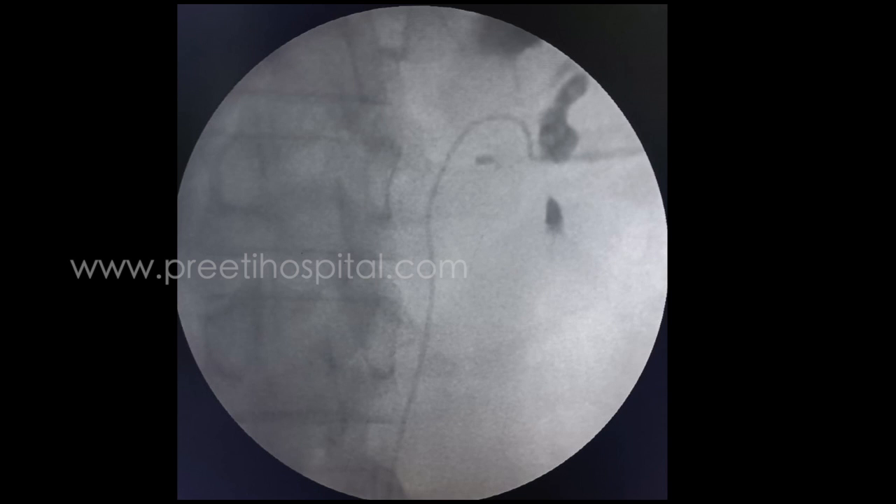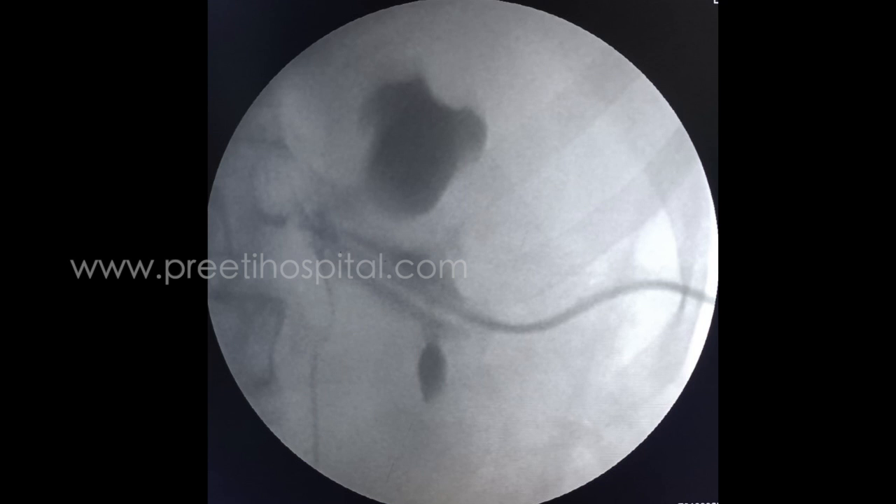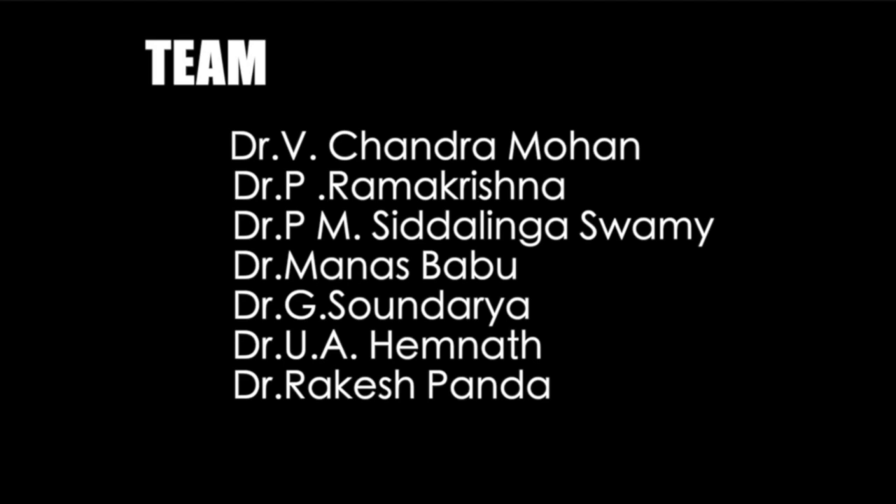The idea to show the video is that long, large mid-ureteric stones are difficult to manage and various management options exist. Laparoscopy, even though lucrative, may miss multiple secondary stones if present. So antegrade PCN to drain the kidney combined with URSL from below is also one option where pressure will not raise.